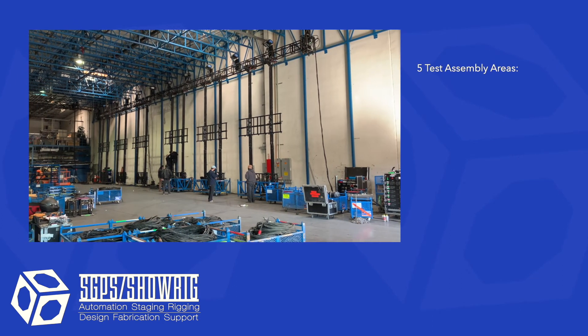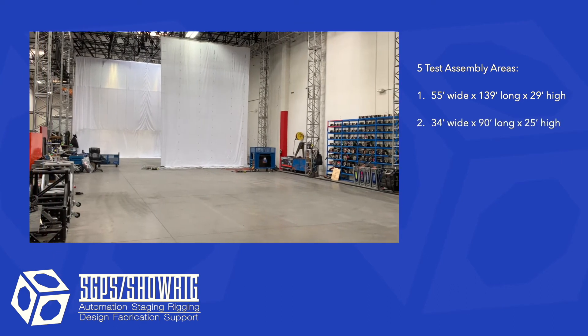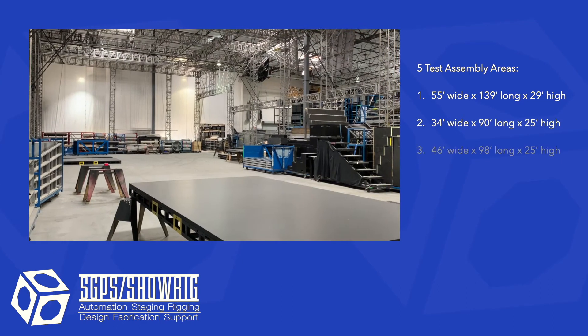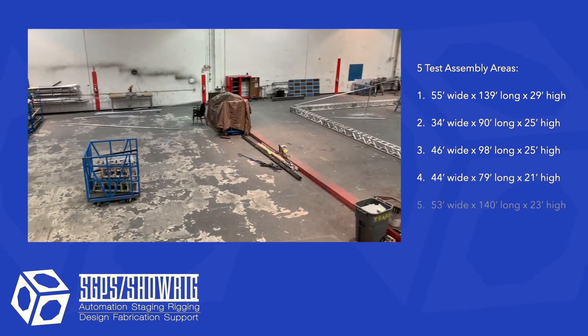With five large setup areas, all the equipment we build can be tested before shipping. This means we can find and fix issues before you do. It is also great for designers and clients to be able to see the gear before it is on site.